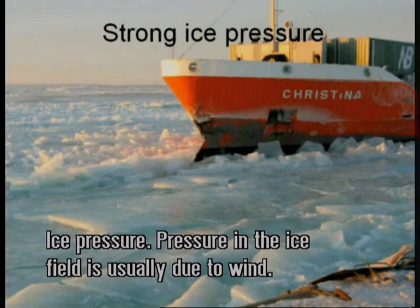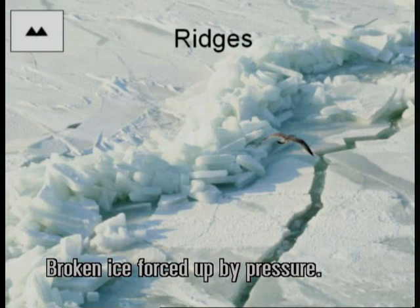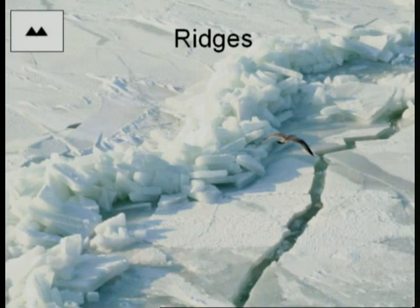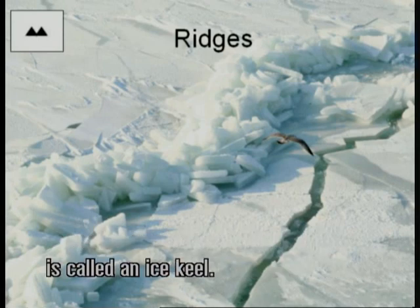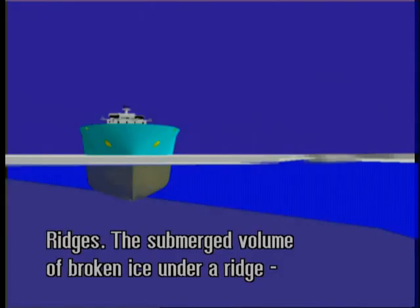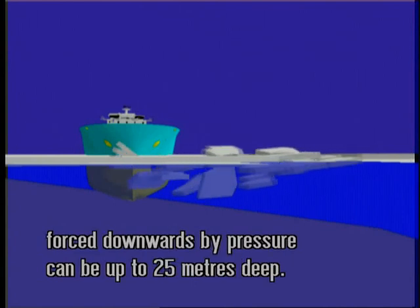Ice pressure: pressure in the ice field is usually due to wind. The channel is closing rapidly. Broken ice forced up by pressure — the submerged volume of broken ice under a ridge, forced downwards by pressure, is called an ice keel. Ridges: the submerged volume of broken ice under a ridge, forced downwards by pressure, can be up to 25 meters deep.